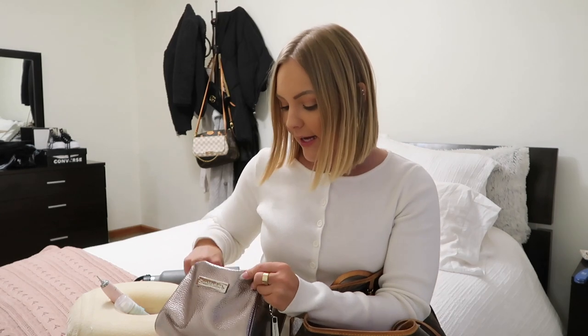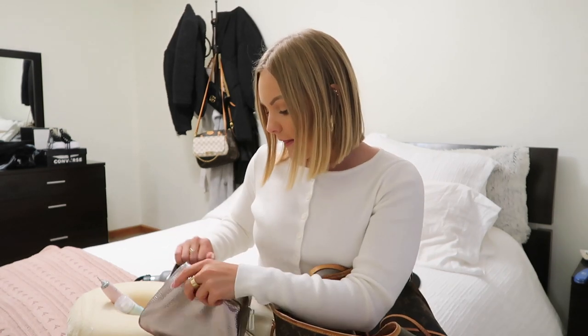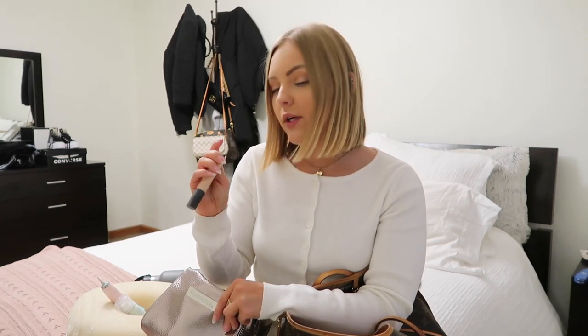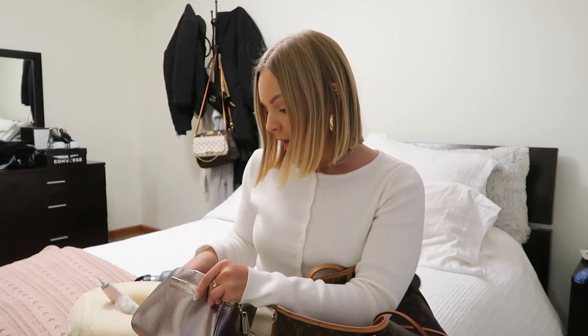I also have bronzer — this is the Marc Jacobs one, and it's so good. It has a huge mirror inside, which is really nice for touching up your makeup on the plane or in the airport. I have a brush to go with it, and also some concealer — this is the Laura Mercier Flawless Fusion in shade 1W. I absolutely love this concealer; I'm almost out and need to get another one.